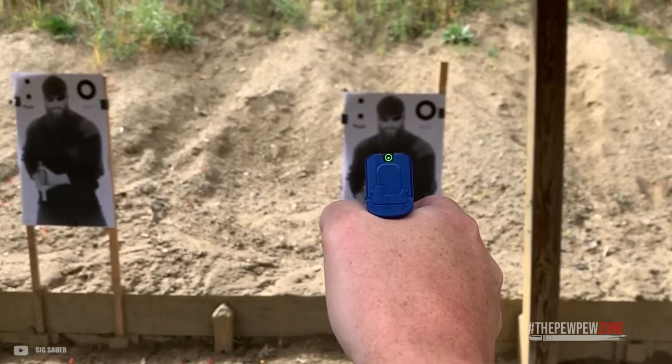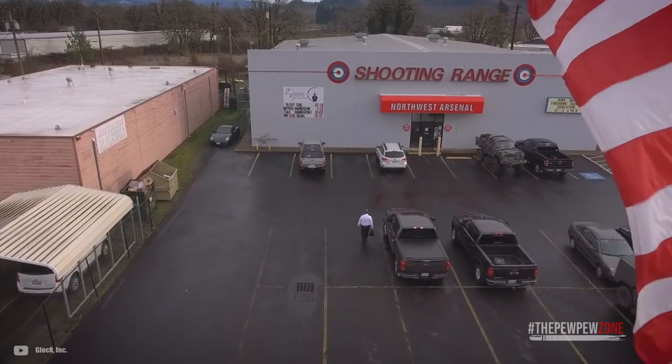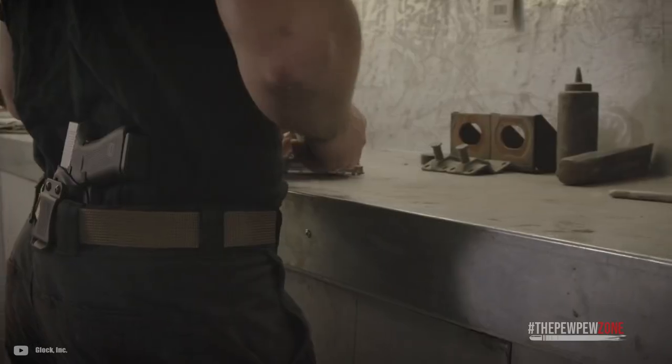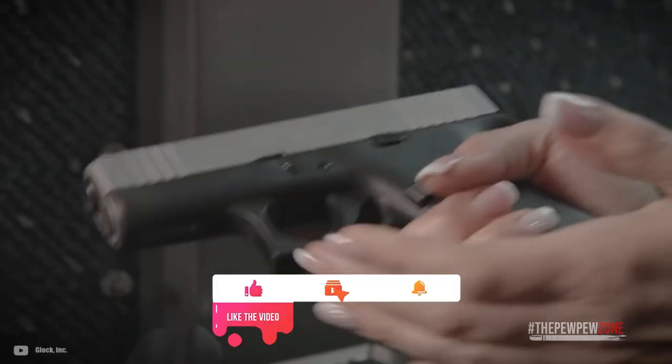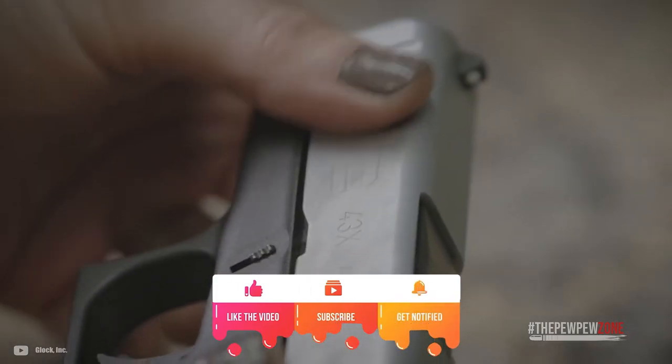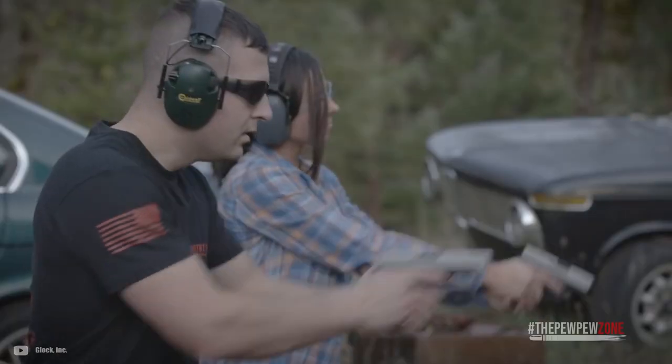Conclusion: Pocket pistols are what they are. They are a better tool for self-defense than a pointy stick or a knife, but they are not a full-size pistol either. However, everything is a compromise, and the guns on this list are all solid designs. They give you the chance to counter-ambush an assailant who tries to ambush you, and that is all they need to do.